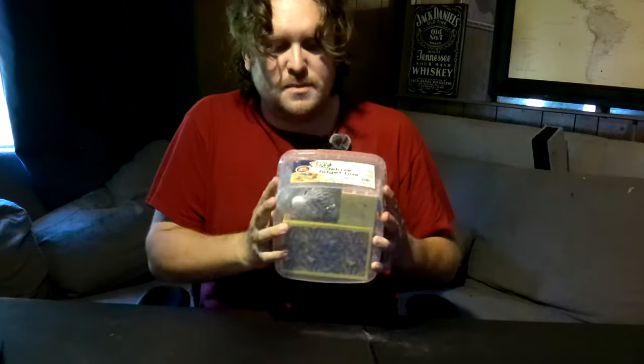Fidget toys! Do you have ADHD? Do you need something to always fiddle with and mess with? Well have I got the treat for you — the ultimate assorted fidget toys.